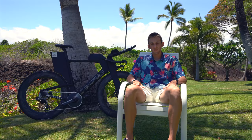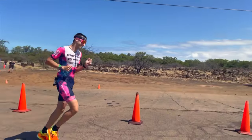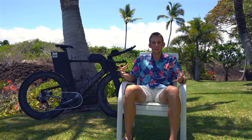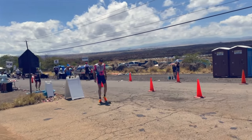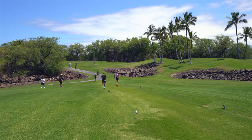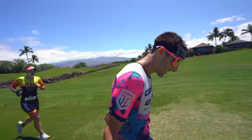It was very hot on that run course. One place in particular — you leave the golf course and do like a half-mile out and back on this stretch of road. I don't think I've ever been so hot in a race. It's black asphalt with lava rocks all around you, just radiating heat. It was so hot. Every aid station I would walk as slow as possible — every cup I was being offered would be thrown on myself or I'd try to drink it.